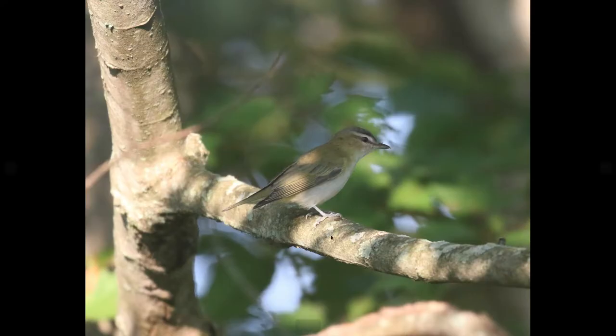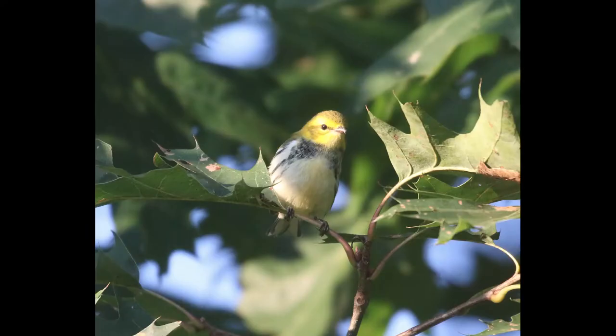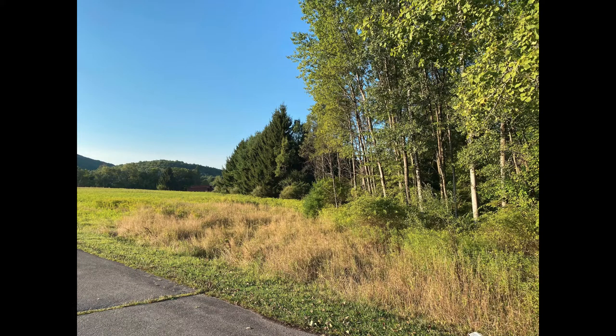This is a red-eyed vireo, one of the most common species you're going to see in the mixed flocks early in September — a very common breeding bird in Pennsylvania and an extremely common migrant. This is a black-throated green warbler; you can see the yellowish face with the black in the chest and flanks.